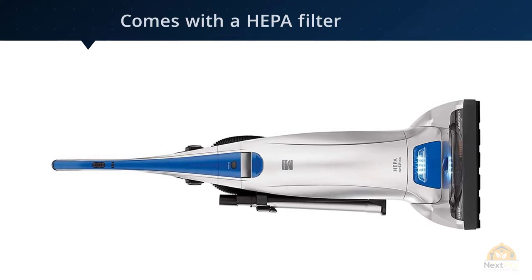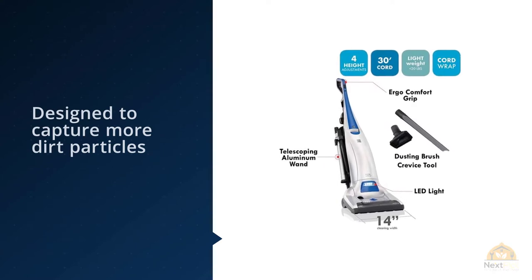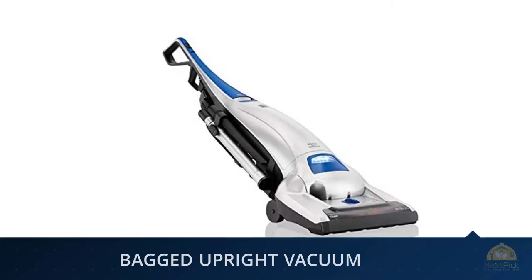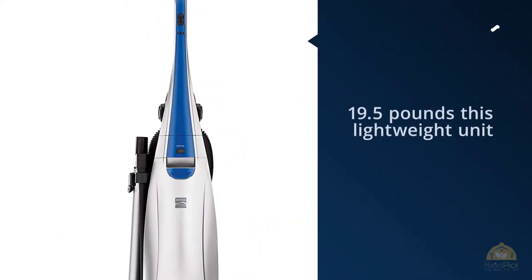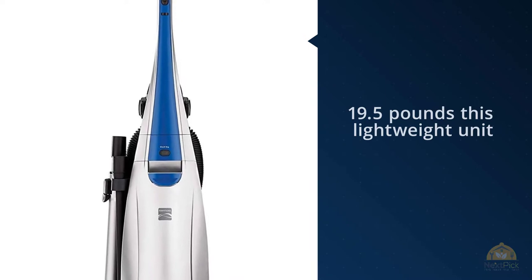Suction through the hose is impressive, so if you use your attachments to clean curtains or upholstery, you won't be disappointed. Emissions are clean, meaning this bag vacuum retains what it sucks up. It comes with a heap of filters designed to capture more dirt particles, and a light that indicates when the bag is full so you know when it's time to change it — a plus if you're sensitive to dust, based on data from an exclusive member survey.